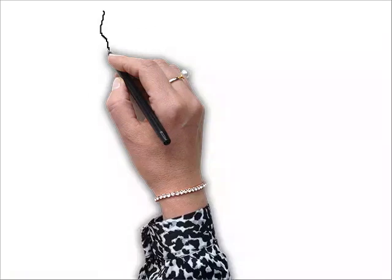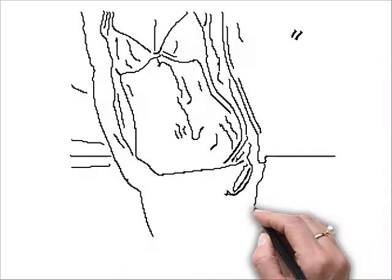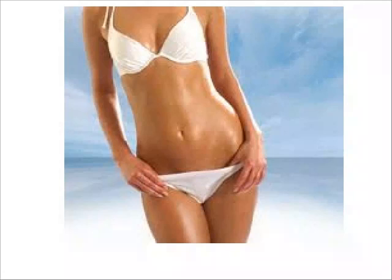Just apply, get dressed, and in several hours get ready to show off your new healthy sun-kissed celebrity tan to the world.